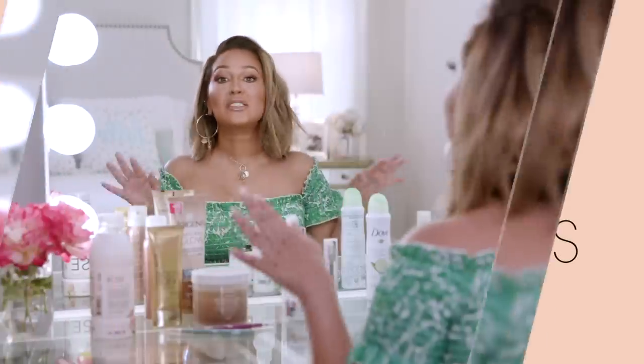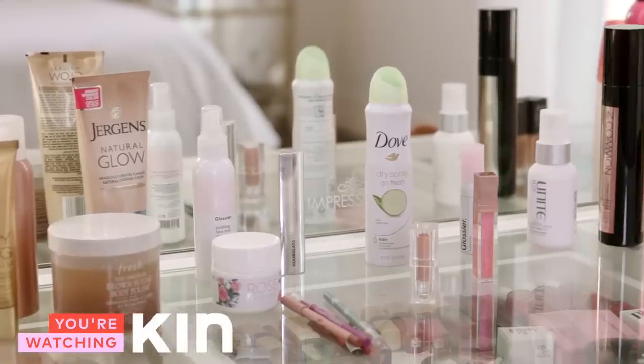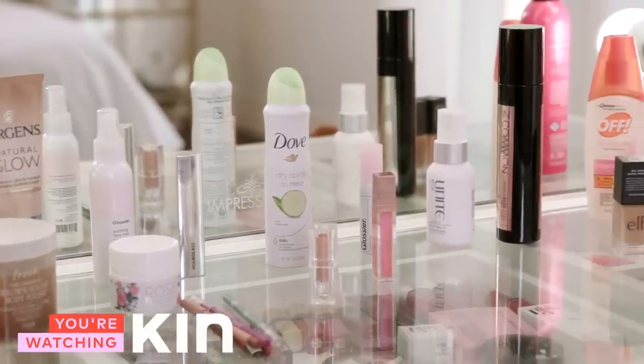All the products that I'm about to mention can actually be found listed below in the description box so that you too can get your hands on them. All right, here we go.